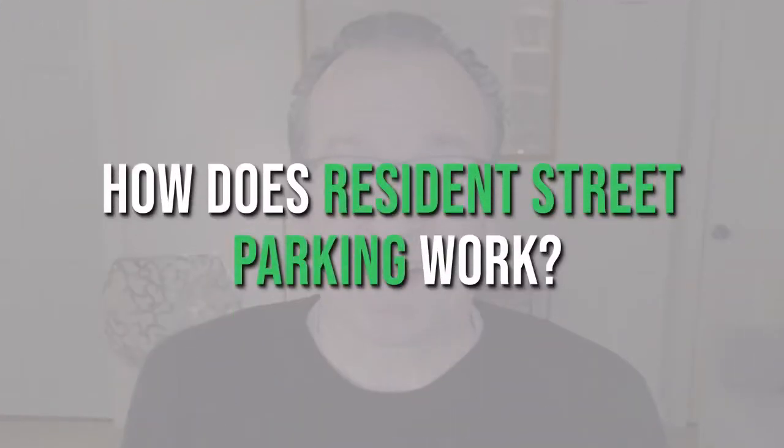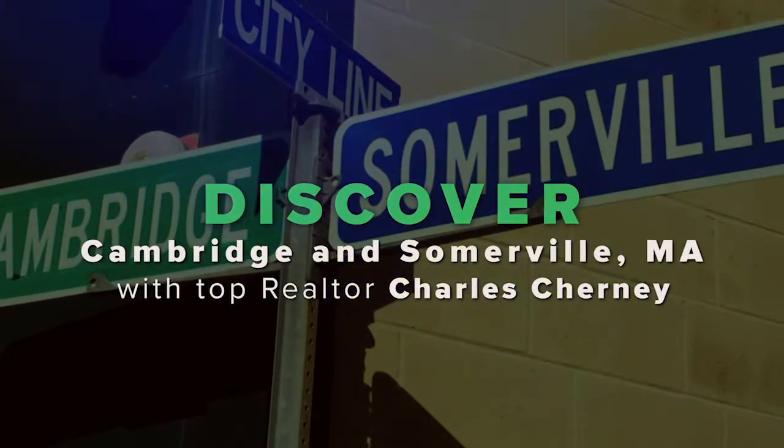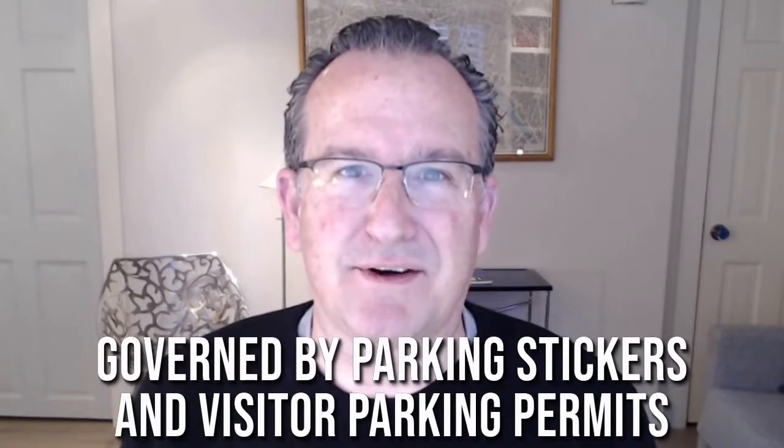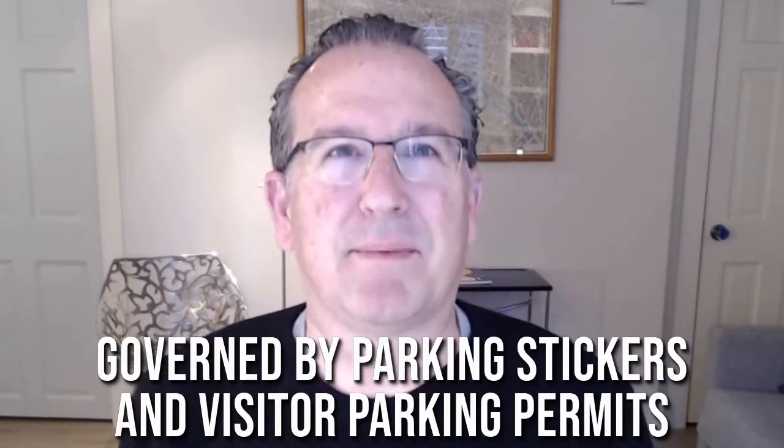You want to park your car in Harvard Square or somewhere in Somerville. How does resident street parking work in Cambridge and Somerville, Massachusetts? In this video, we'll find out. Residential street parking in Cambridge and Somerville, Massachusetts, is governed by parking stickers and visitor parking permits.